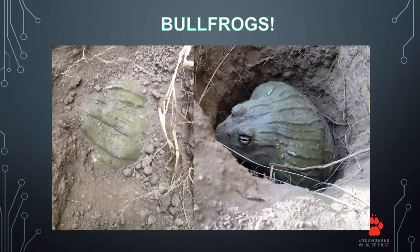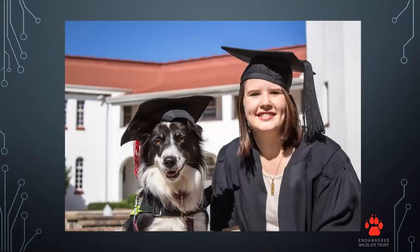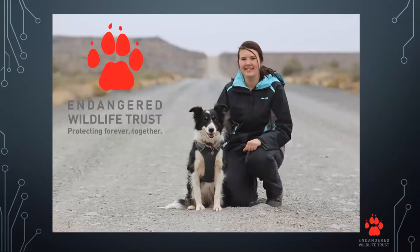This is how we found bullfrogs as part of the master's study that Jesse and I were involved in. In 2016, we graduated from Northwest University, and soon after we started working for the Endangered Wildlife Trust. When I applied for the job, Jesse's description was not included, but as soon as my colleagues realized I had a trained scent detection dog, Jesse was immediately put to work as well.